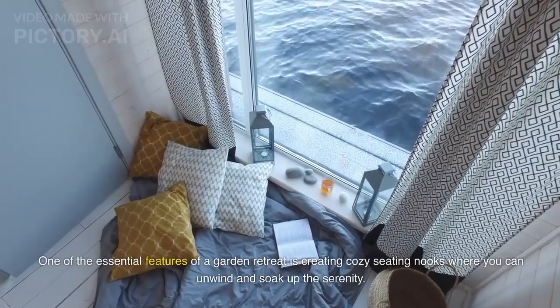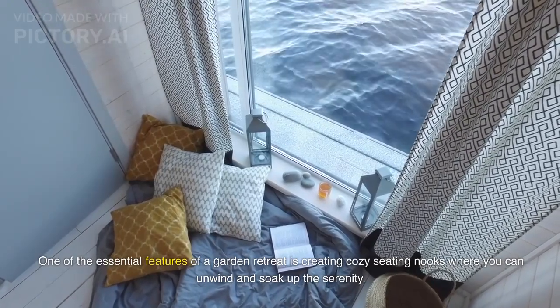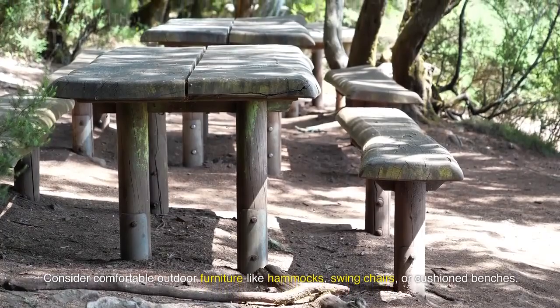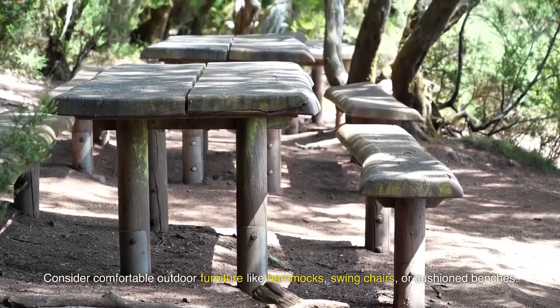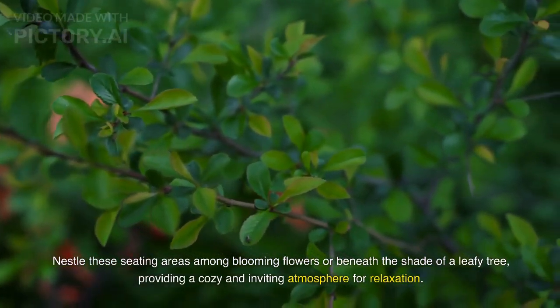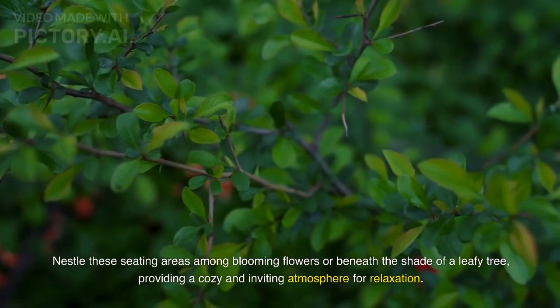One of the essential features of a garden retreat is creating cozy seating nooks where you can unwind and soak up the serenity. Consider comfortable outdoor furniture like hammocks, swing chairs, or cushioned benches. Nestle these seating areas among blooming flowers or beneath the shade of a leafy tree, providing a cozy and inviting atmosphere for relaxation.